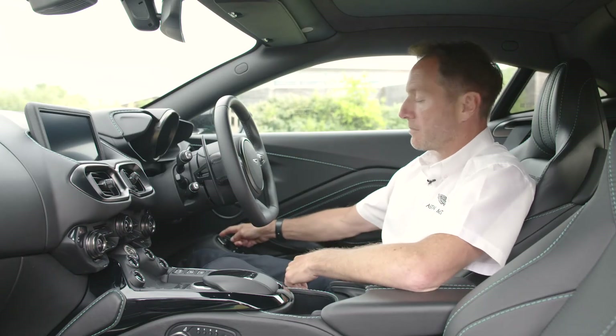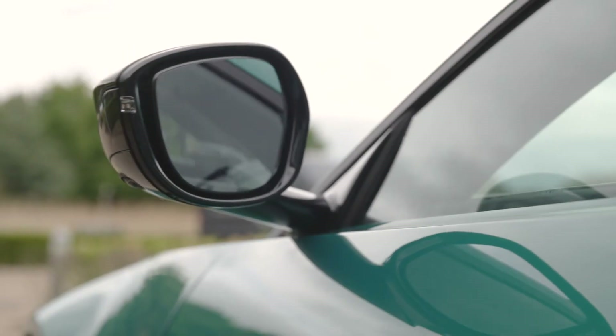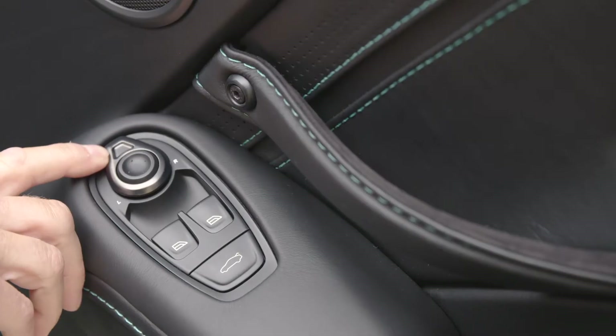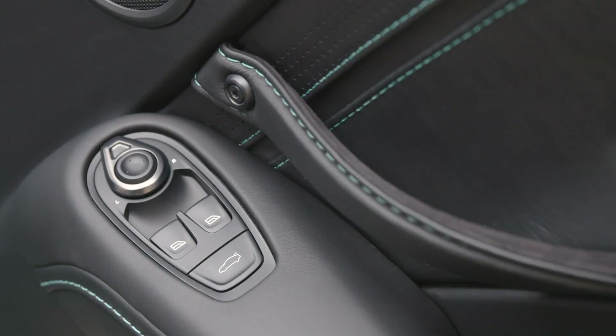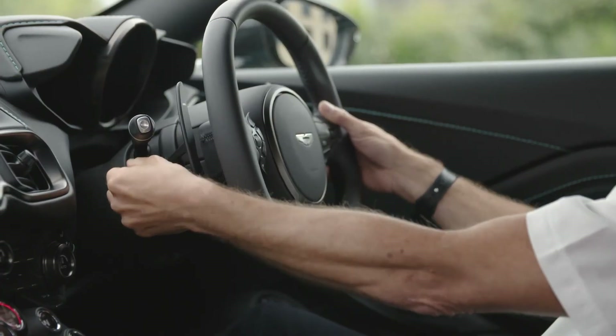If you want to bring the mirrors in and fold them, you touch that metal switch and hold on to it, and that should bring them in — there we go. And then the reverse for unfolding. If it was a roadster we were sitting in, you'd also have your roof release here as well.